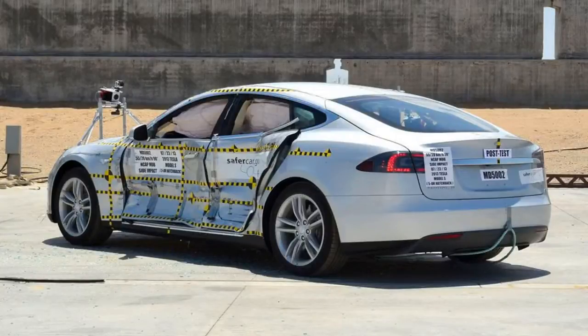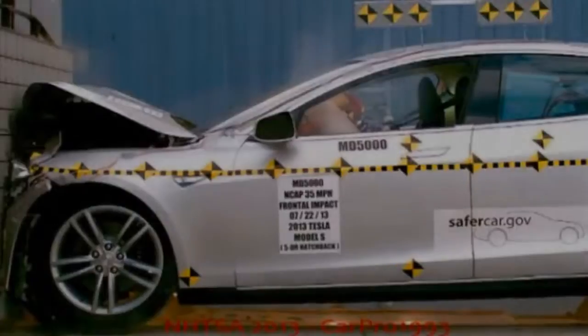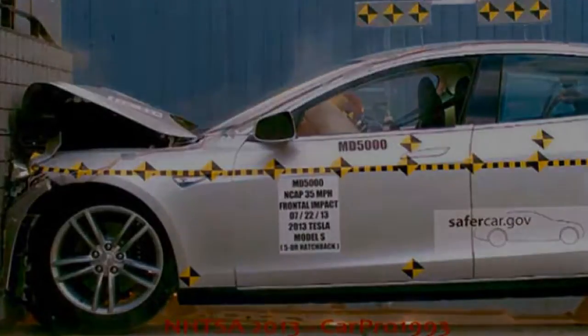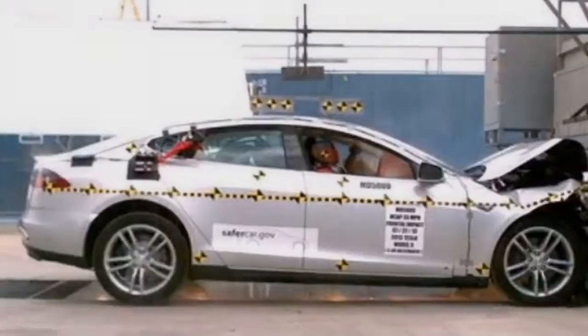Of greatest concern in the IIHS testing just released are the results from the Small Overlap Front Crash Test, which helps simulate what happens when a vehicle's front corner collides at 40 mph with another vehicle or a fixed object like a utility pole or a tree. The results apply to Model S cars built after October 2016, when Tesla lengthened its side curtain airbags for better coverage in crashes of this type.